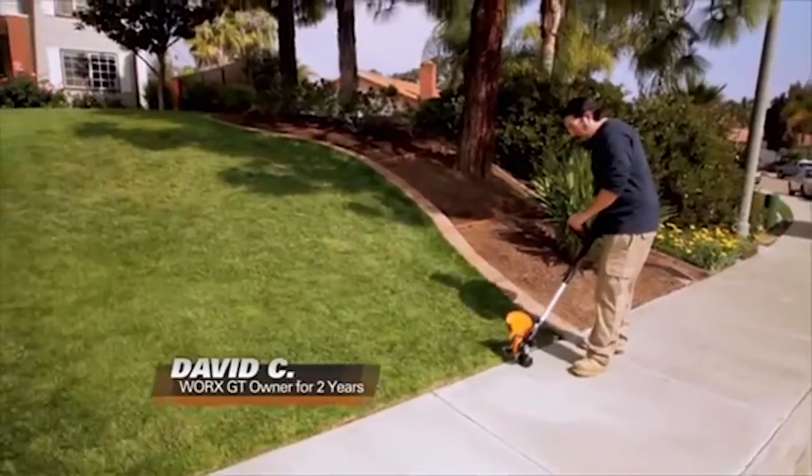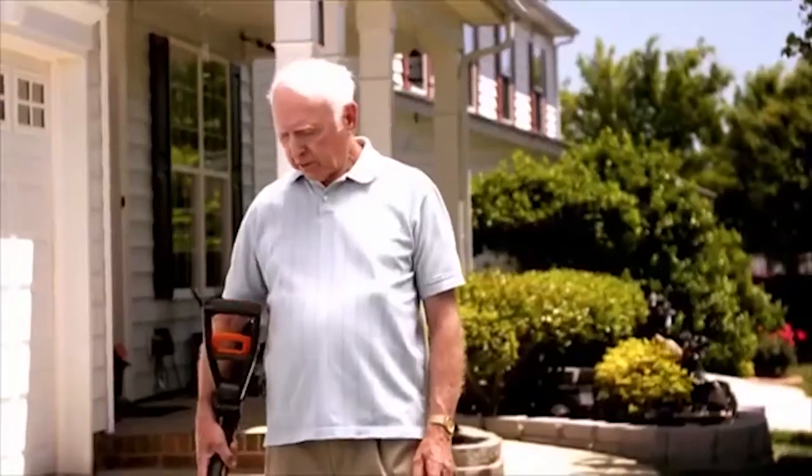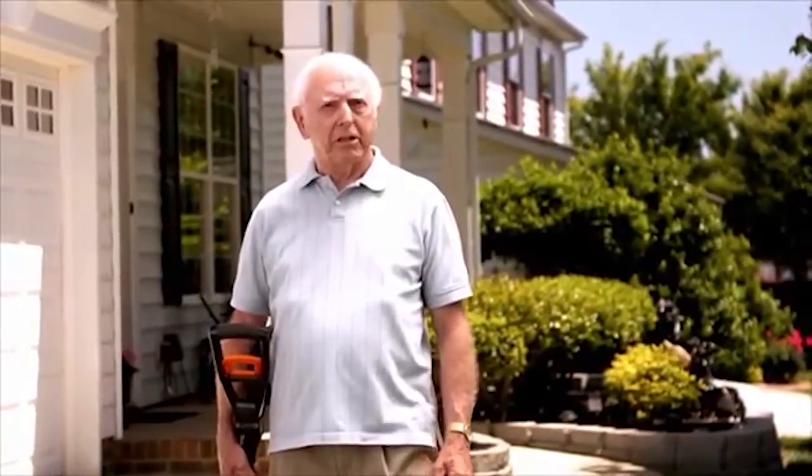With the battery-powered WORX GT2, I'm free to go wherever I need to go, when I need to go, and it'll get the job done just as well. Thanks to the WORX GT, I can have the best-looking yard in the neighborhood.